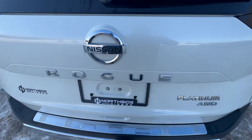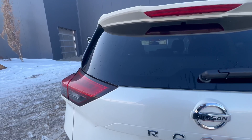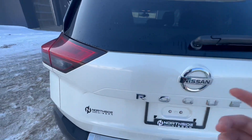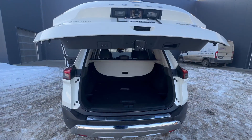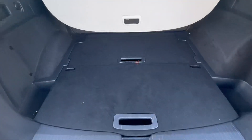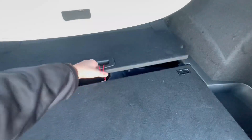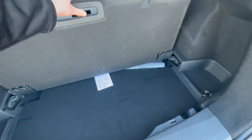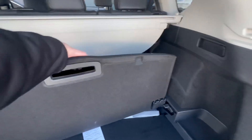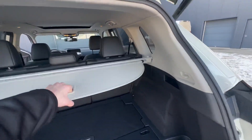We do have a keyless entry liftgate — press the button and it shoots up like so. In the back, we also have a really cool divide-and-hide system with a couple of different vertical compartments. You can also divide the back cargo area as well, and there's a nice cargo hider to hide your belongings.